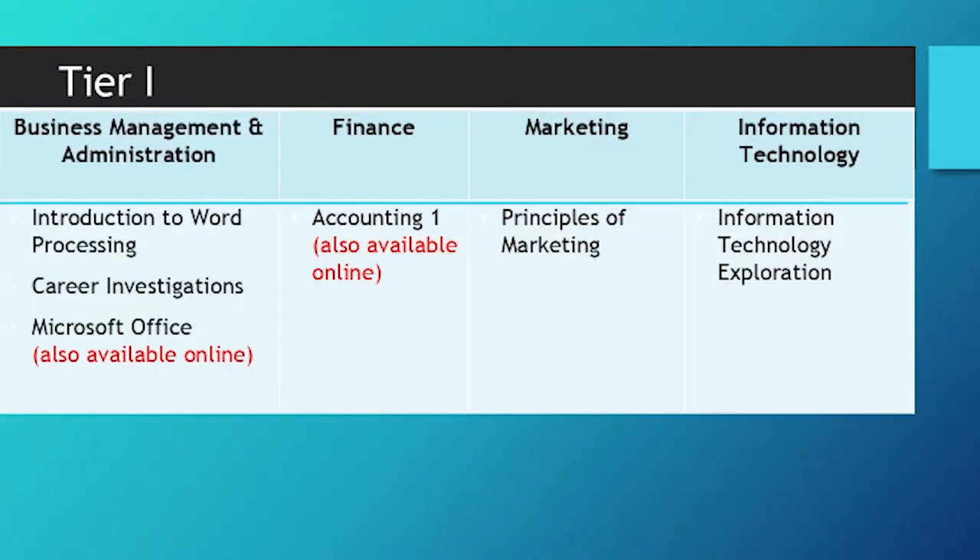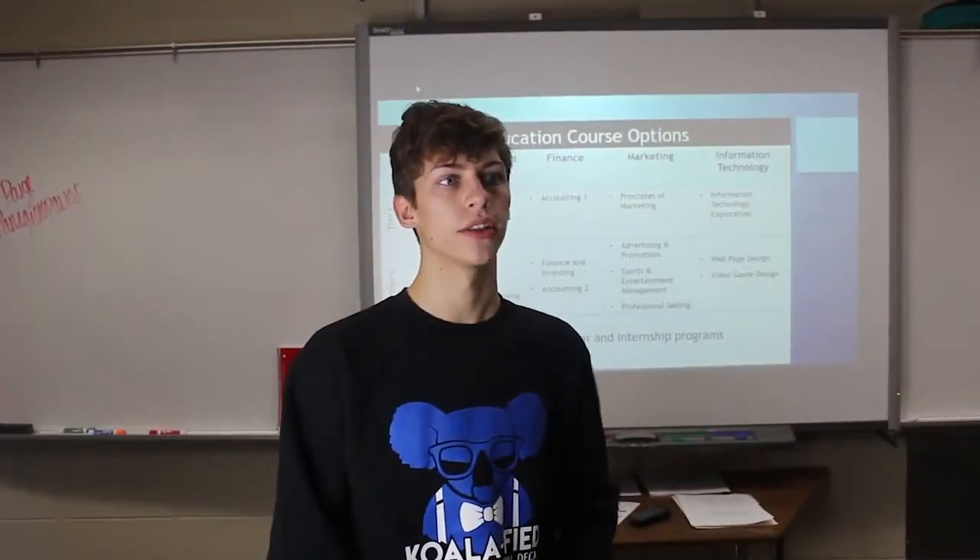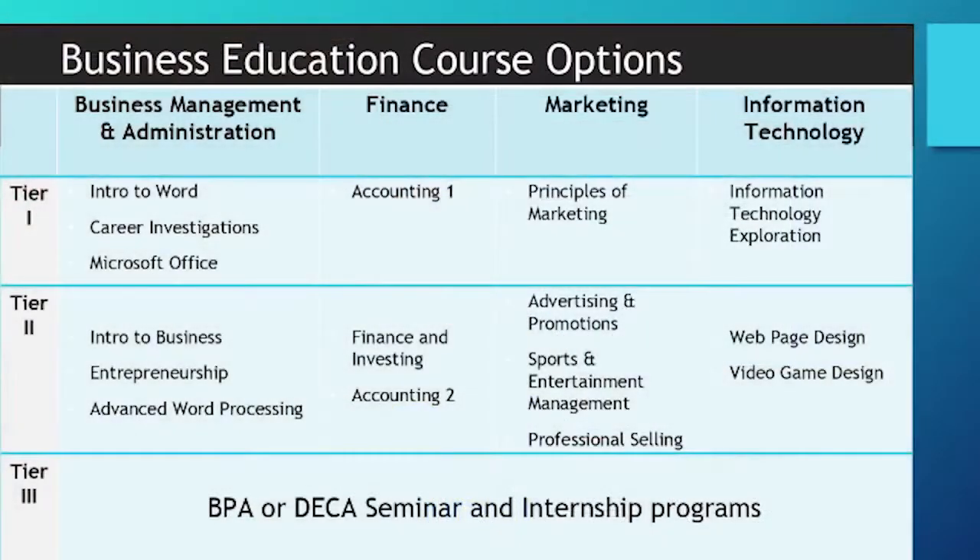So where do you start? Tier 1 has Business Foundation courses. Intro to Word Processing and Principles of Marketing are the most popular in this group. Intro to Word Processing is recommended for all students who want to get 21st century computer skills, and Principles of Marketing is a great way to start learning about how business communicates with its public. Both have articulated college credits available. The courses in Tier 2 are for older students or students with experience in a Tier 1 class. Students could start in Tier 2 in 10th grade, and most offer articulated college credit.